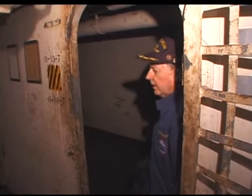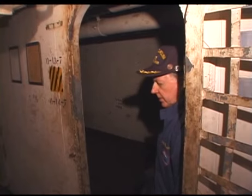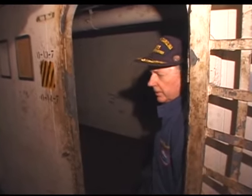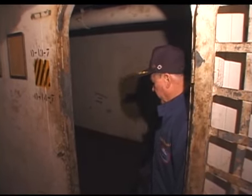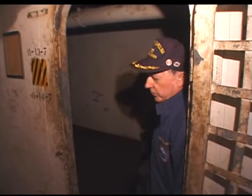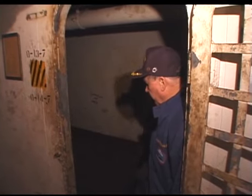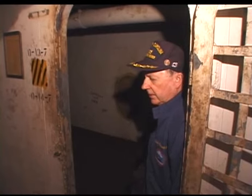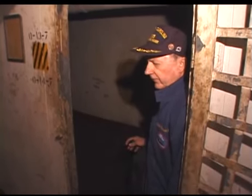I'm Lou Popovich. I was assigned to the R Division aboard ship, and part of the R Division is a group called Damage Control. One of our jobs was to go through the ship and take readings of each one of the water ballast tanks, and these little plates in the deck that you see are all identified.